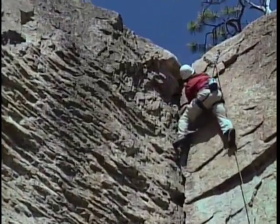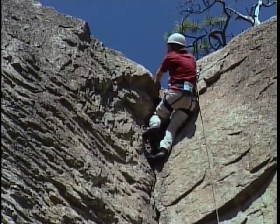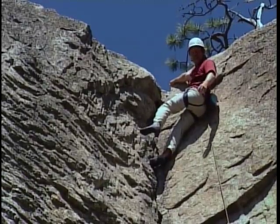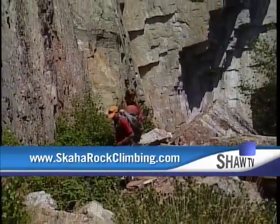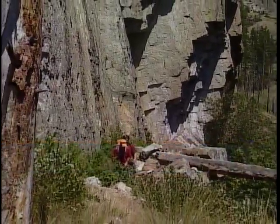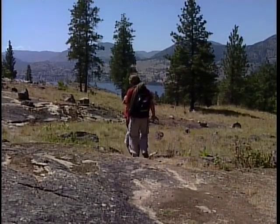Well done. You get to see the lake when you make the top. For more information, visit SkahaRockClimbing.com. The Skaha Rock Climb Guidebook is available online or at local climbing supply stores. For Shaw TV, from the Skaha Bluffs, I'm Doug Brown. Well, that was a good day. Yeah, it was great.